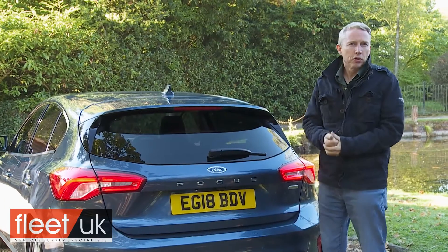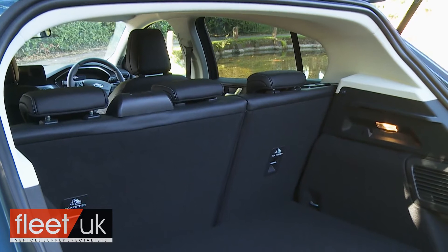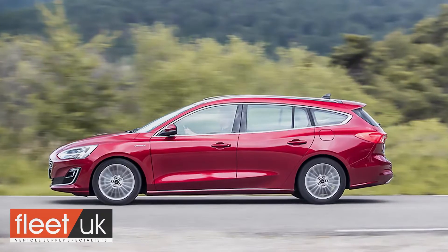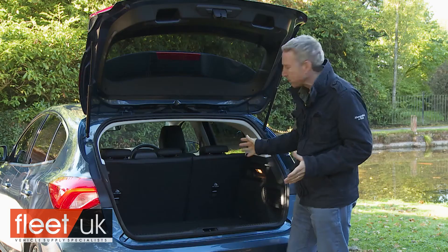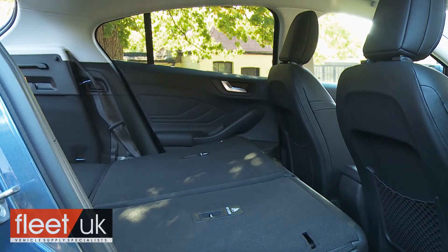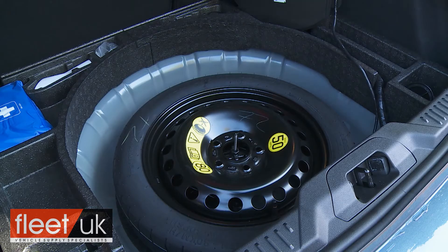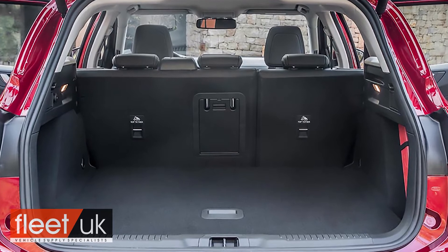The boot also upgrades itself to meet the class standard this time round, offering 341 litres of capacity if you load to window level, or 375 litres with a tyre repair kit fitted. A typically specified estate model fitted with a mini spare offers up to 575 litres. Fold down the 60-40 split folding rear backrest and between 1,250 and 1,320 litres of space can be freed up in the hatch model, depending on the size of spare wheel you decide upon. An estate fitted with a mini spare will give you up to 1,620 litres.